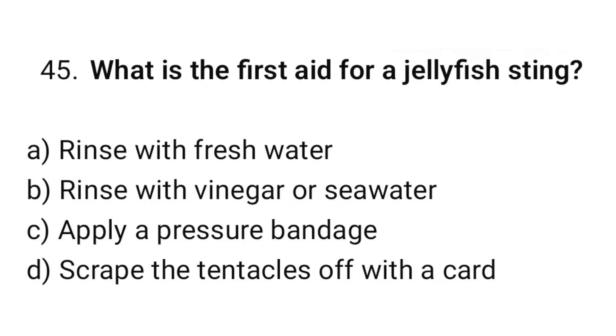Question number 45. What is the first aid for a jellyfish sting? The correct option is B: Rinse with vinegar or sea water.